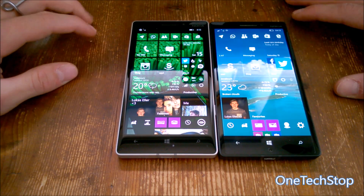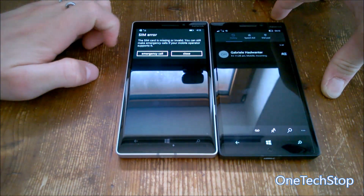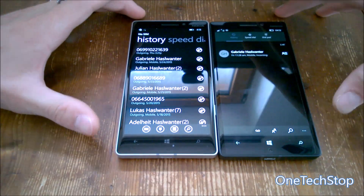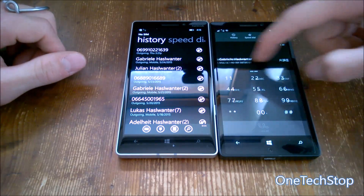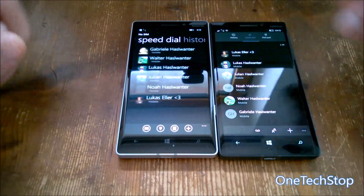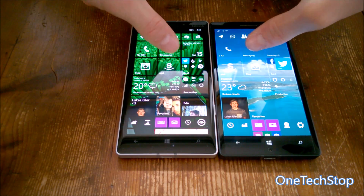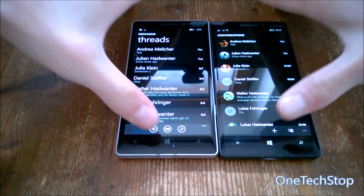Next, the Phone app — which we'd use a lot obviously, but unfortunately there's no SIM card in these devices so we can't fully test it. Moving on, the Messaging app opens faster on Windows Phone 8.1, but that wasn't surprising.